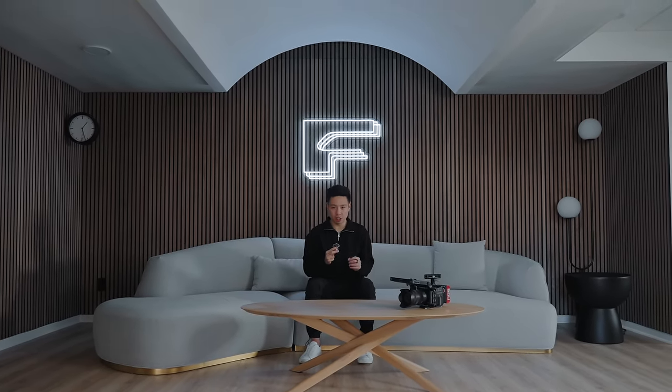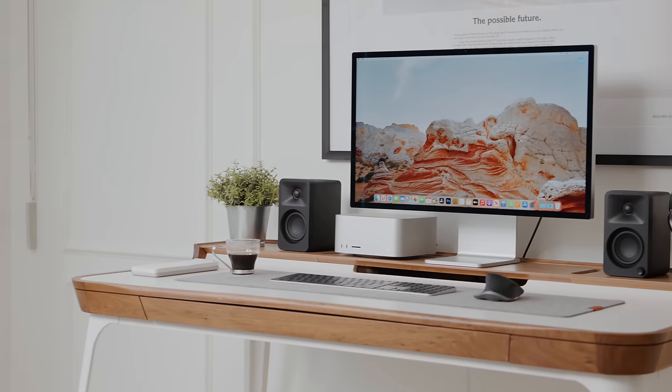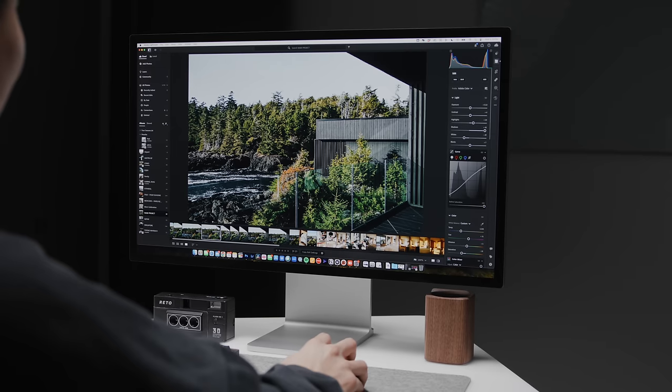What's going on everyone, it's Justin here and welcome to our company office tour. This is where we produce about 100 pieces of content each year from tech and lifestyle, and it's also where all the videos are edited. Over the last year I've given you guys a preview of different aspects and different sets of the space.